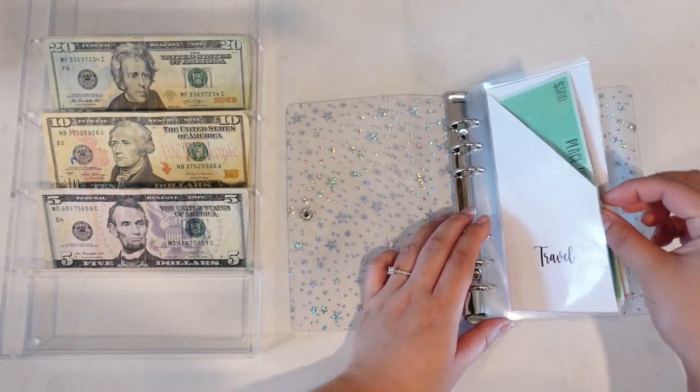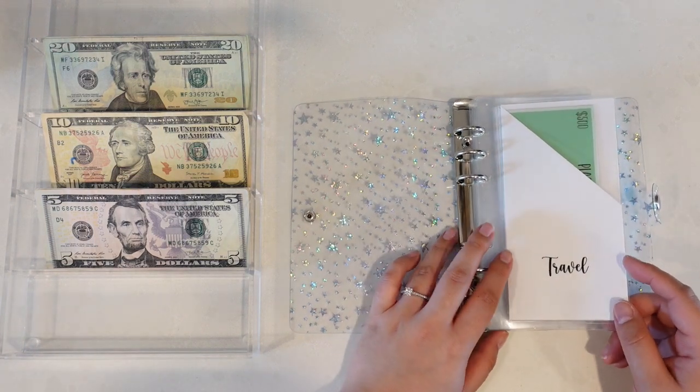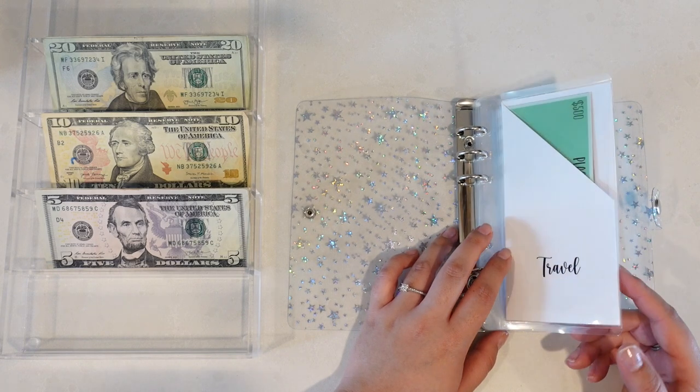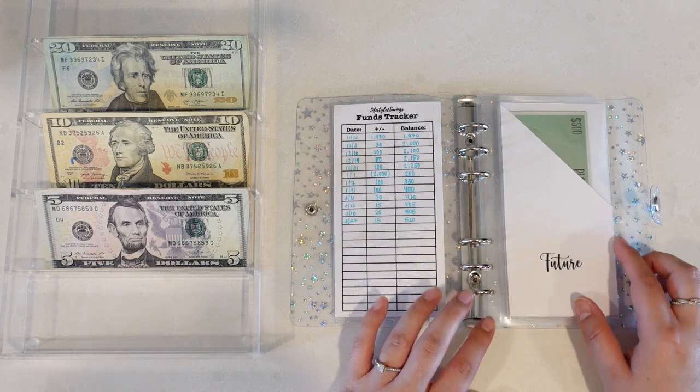I did actually end up going to Walmart this past week and getting new envelopes for a 100-envelope challenge that we will be starting very shortly, and that is going to be for our vacation next year in 2023.